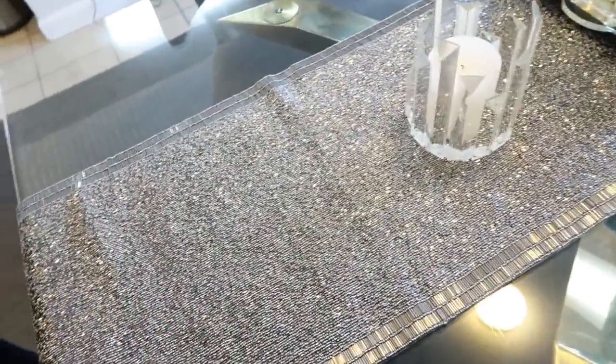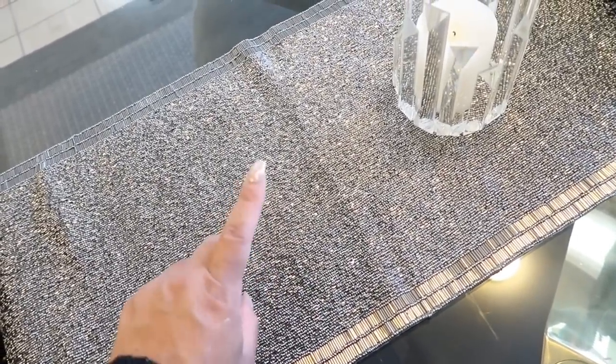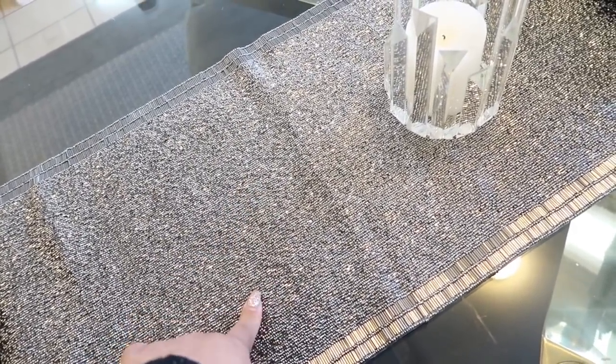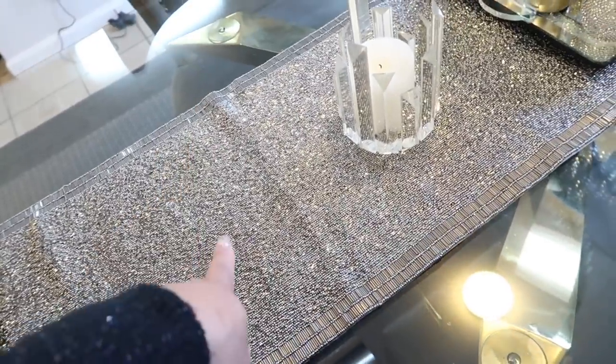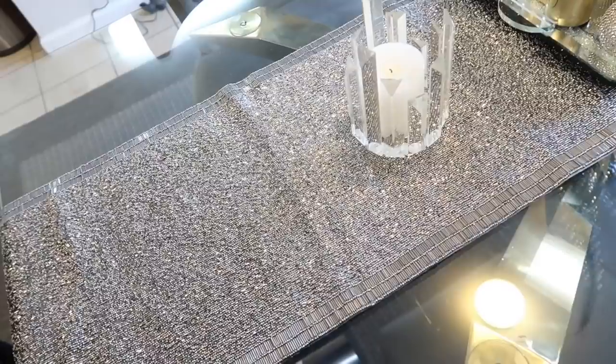The other table runners are on sale — they're only like $30-something dollars, whereas this one was originally $129. So check Z Gallery out right away because they do have different versions of this for around $30 something right now.